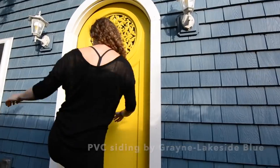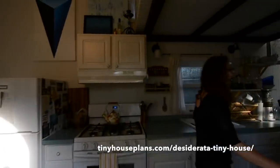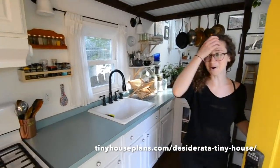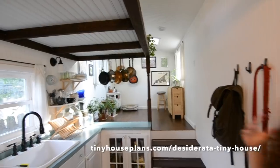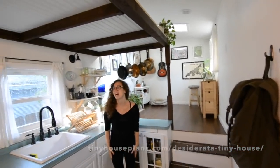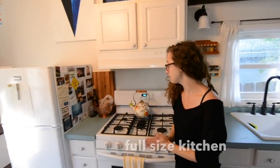Let's go on inside. Welcome to my home — as you can see when you walk in, it feels very spacious. This was definitely designed on purpose to feel very big and very open. The first thing you notice when you walk in is that there is a full-size kitchen. I cook a lot, so that was probably one of my biggest priorities.